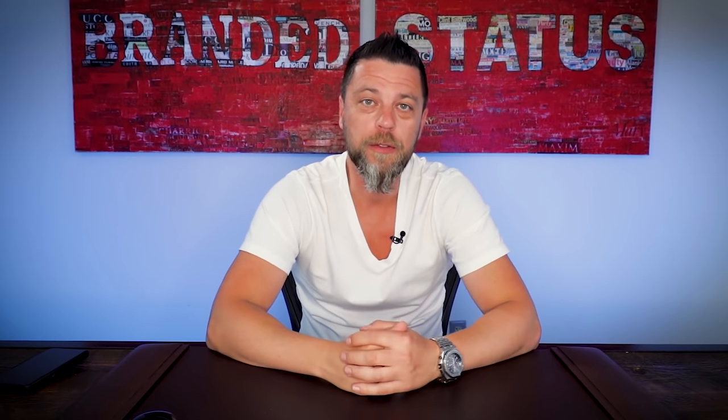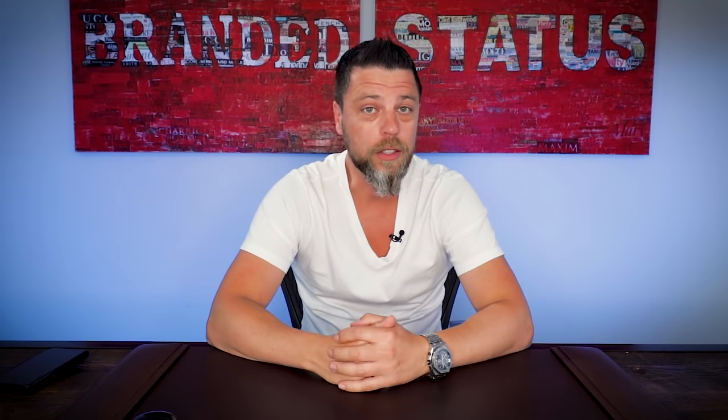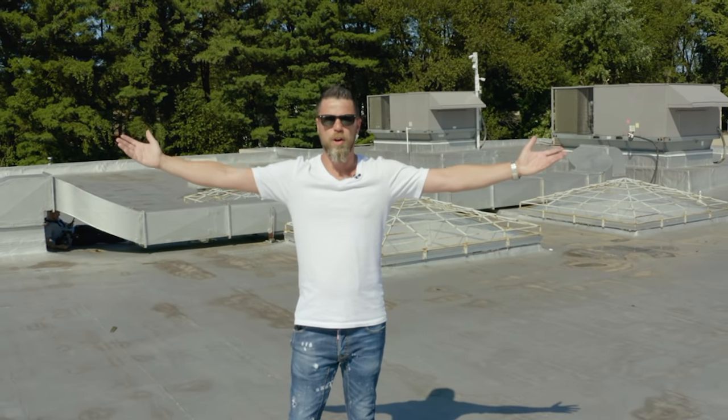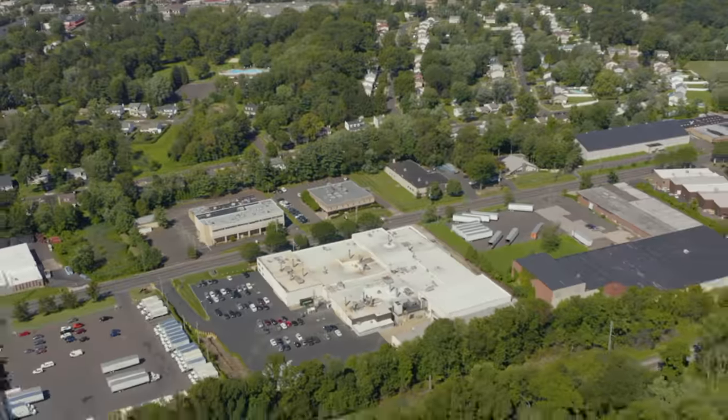Hey, everybody. You've been asking me for months now to do an office tour, so I decided to do just that and give you guys a glimpse into Luxury Bazaar. Let's start the tour outside. Welcome to Luxury Bazaar. We work out of about a 30,000 square foot facility. This is where we move about $120 million worth of product a year, utilizing about 40 employees.